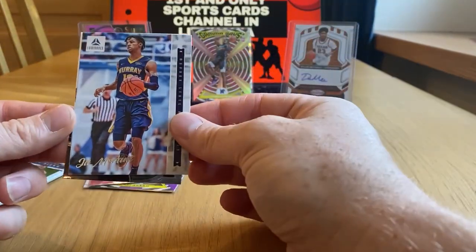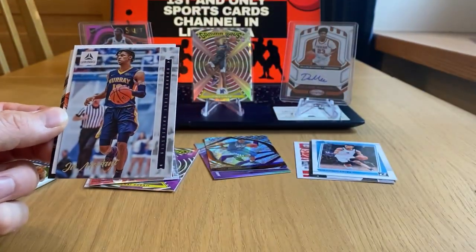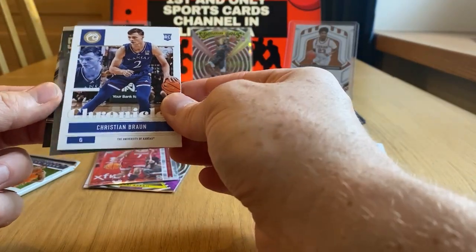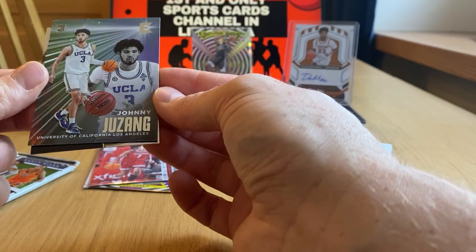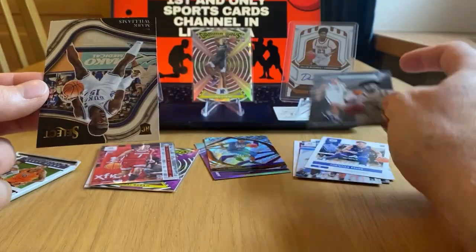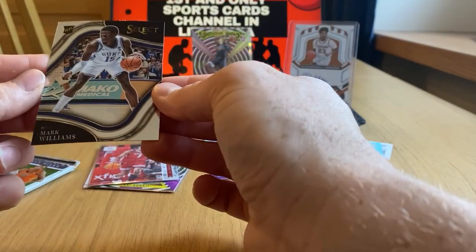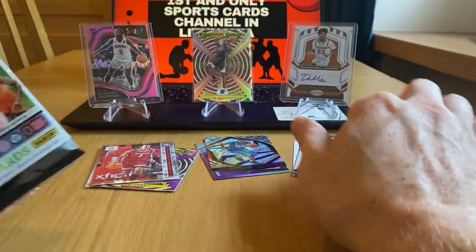Jamal Murray — sorry, Jamerant from Murray State. First card. Second is Christian Brown. And here, Johnny Yuzhang — UCLA. And the last card is Mark Williams from Duke. Nice card.